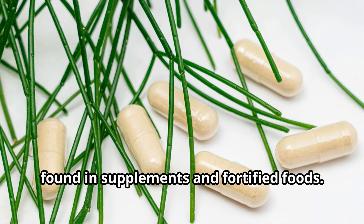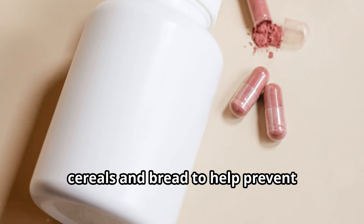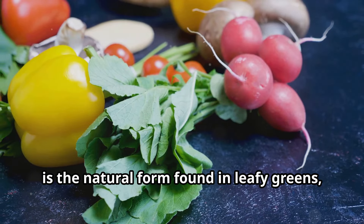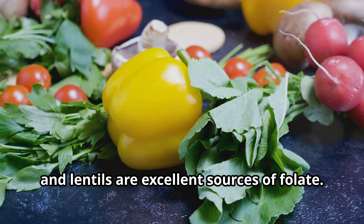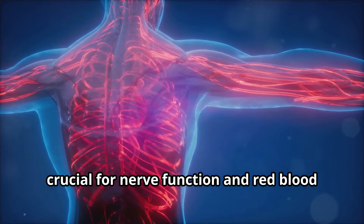Folic acid is the synthetic version, often found in supplements and fortified foods. It's commonly added to products like cereals and bread to help prevent deficiencies in the general population. Folate, on the other hand, is the natural form found in leafy greens, legumes, and some fruits. Foods like spinach, broccoli, and lentils are excellent sources of folate.